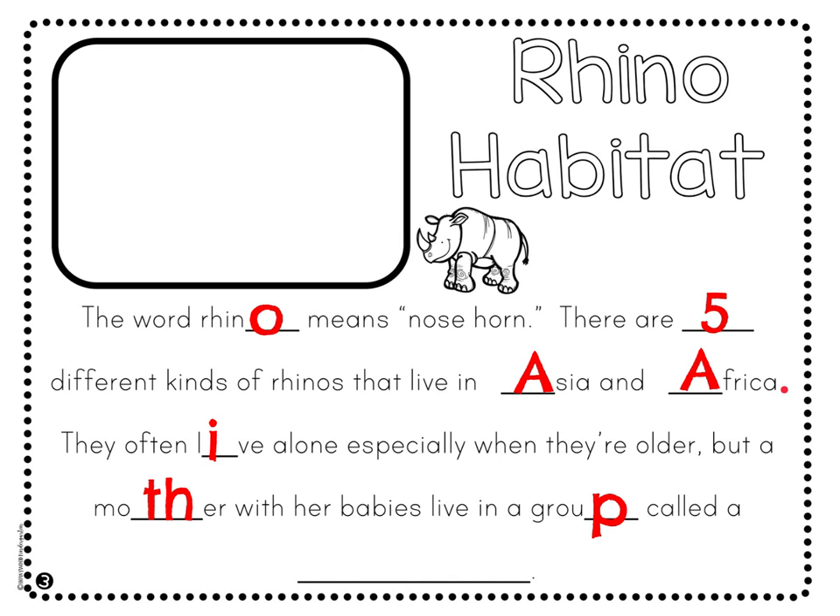They often live alone, especially when they're older. But a mother lives with her babies in a group called a crash. What a cool name for a group of rhinos — crash! That's what a group of them is called: C-R-A-S-H. What an interesting name — I imagine maybe someone saw how they crash into one another, and maybe that's why they're called a crash. Pretty cool.